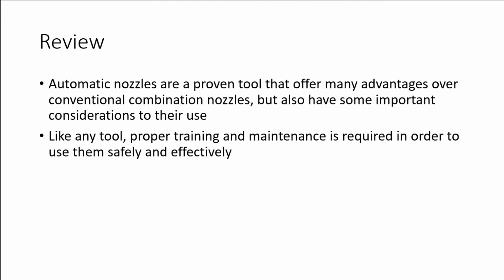In review, automatic nozzles are a proven tool that offer many advantages over conventional combination nozzles, but also have some important considerations to their use. Like any tool, proper training and maintenance is required in order to use them safely and effectively.